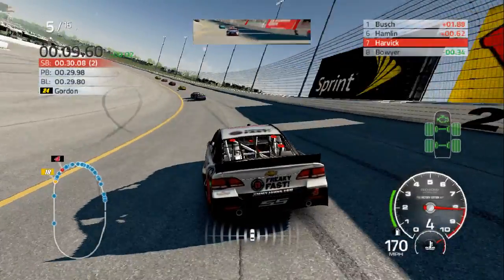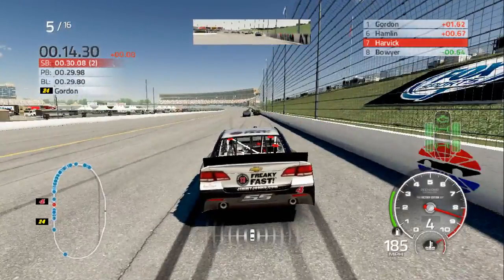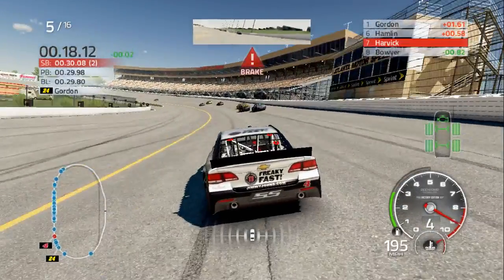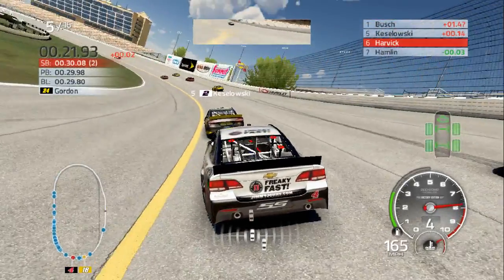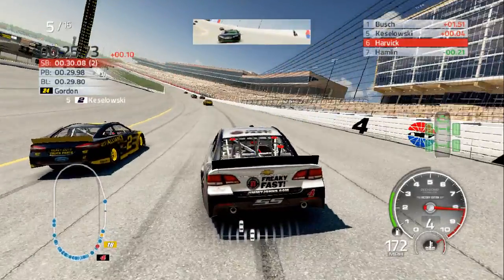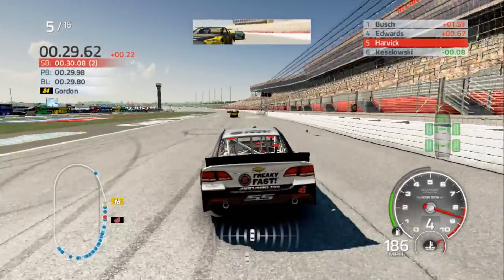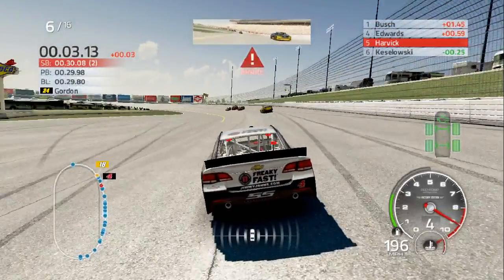Especially at this track where the tires wear a lot. For the plate tracks, I'm just going to have the tire wear on x4 — just for the plate tracks.